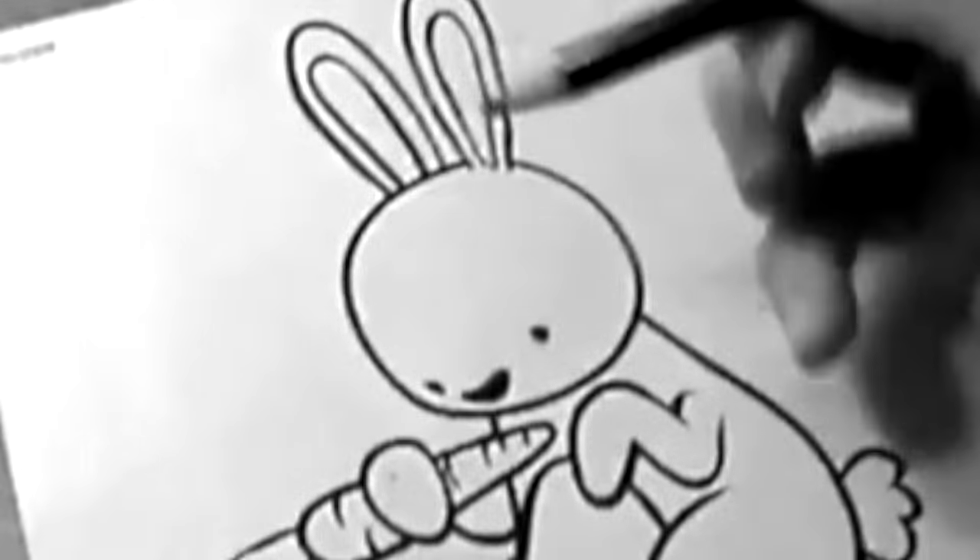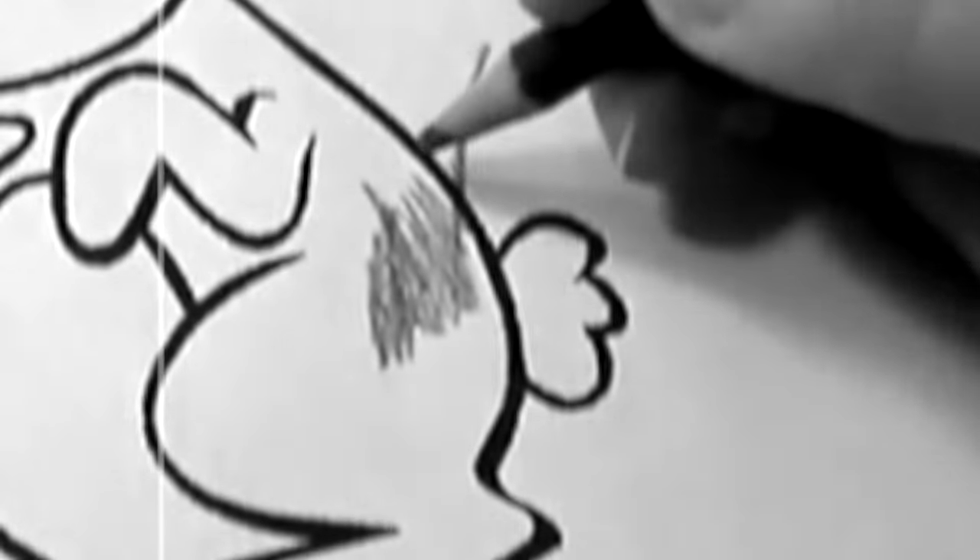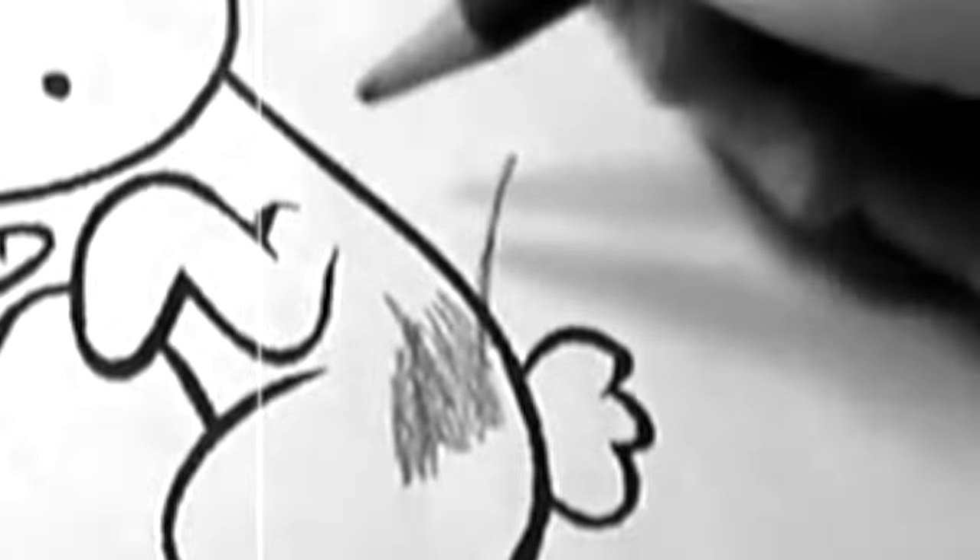For most of us, this is what it looked like when we were learning to color. But times have changed at Buck Lake Elementary.